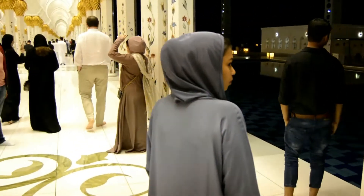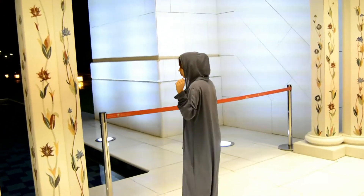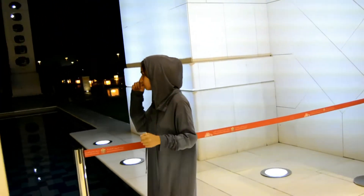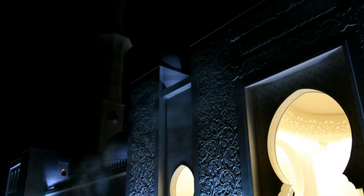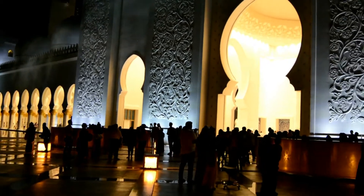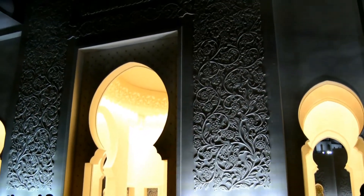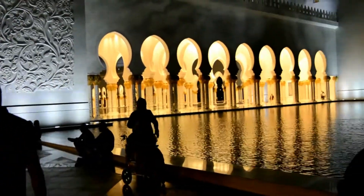Now I am coming out from the main prayer hall. This is the outer view — the sun has set, so look at the lighting. They have different lighting setups for different times of the day and different times of the year. That is really amazing. Look at the beauty and the lighting — the lighting engineers are also awesome.